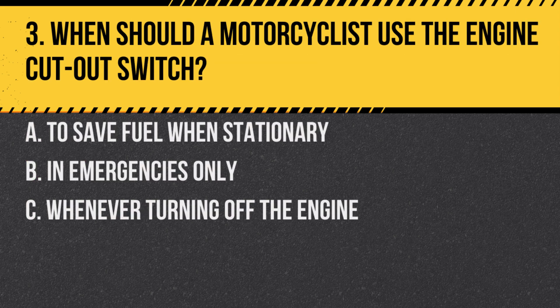Question 3. When should a motorcyclist use the engine cut-out switch? A. To save fuel when stationary. B. In emergencies only. C. When never turning off the engine.